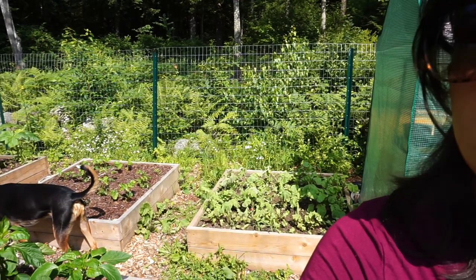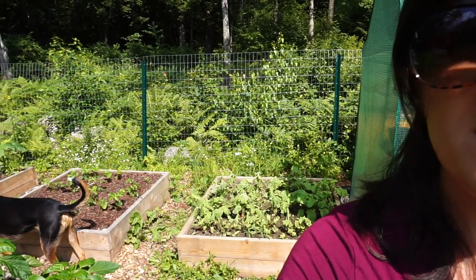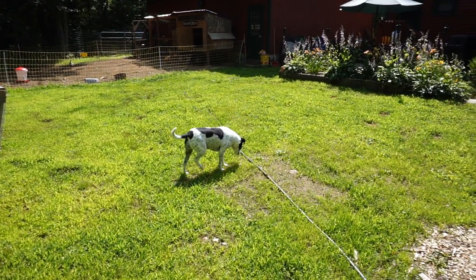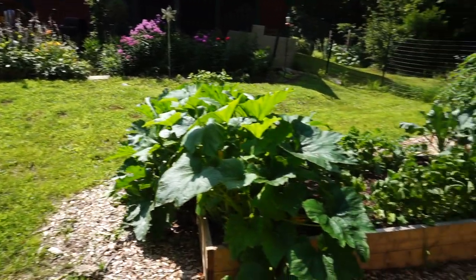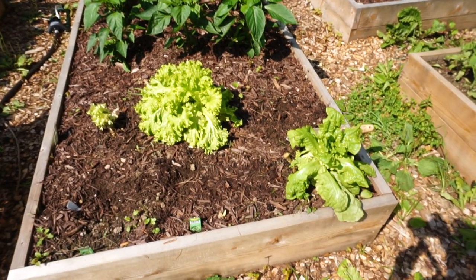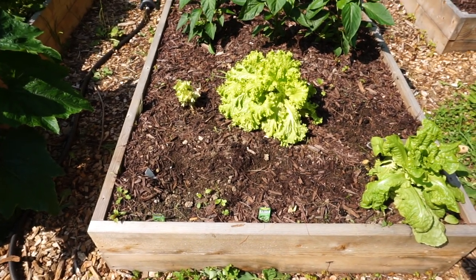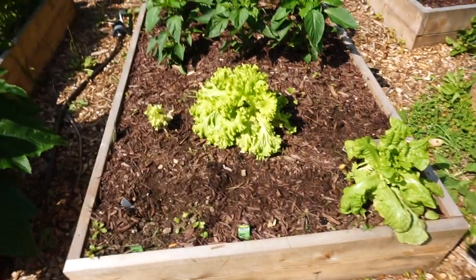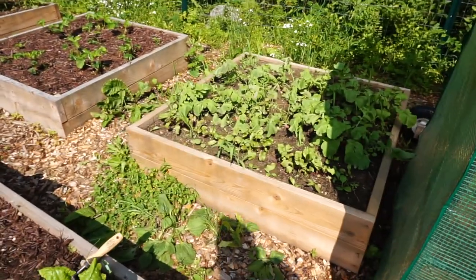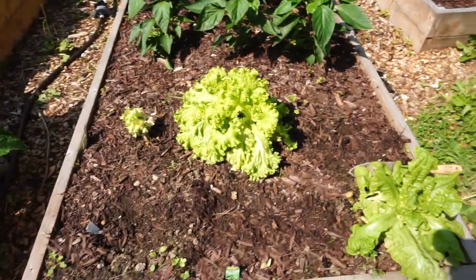We've got a bunch of vegetables that are just about ready to be done producing for us, so we're ready for a second round. I've got my little garden buddy here, Mr. Finn, to help me weed because he likes to eat the grass. We're going to be replanting some lettuce — we've gotten a really great harvest out of our romaine and our leaf lettuce. We have some seed tape that we are going to try for more leaf lettuce. We tried it on the beets and they're coming up just wonderfully, so hopefully we'll get the same results for more lettuce.